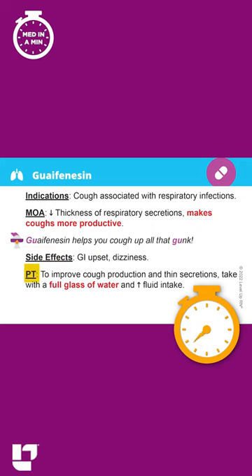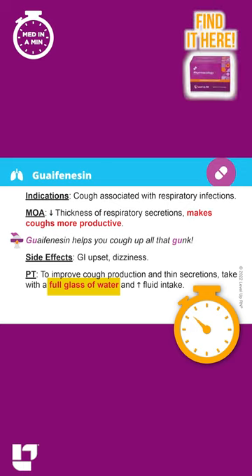In terms of patient teaching, you want to have your patient take this medication with a full glass of water in order to thin those secretions and help make coughs more productive. You'll notice again that full glass of water is bold and red, so you definitely have to know that.